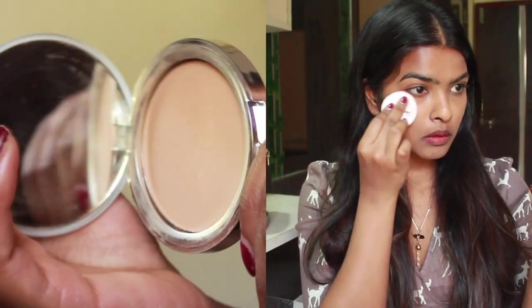To lock up my base, I'm using the Color Bar Compact Powder. This matches me perfectly — the shade is called Warm Beige.